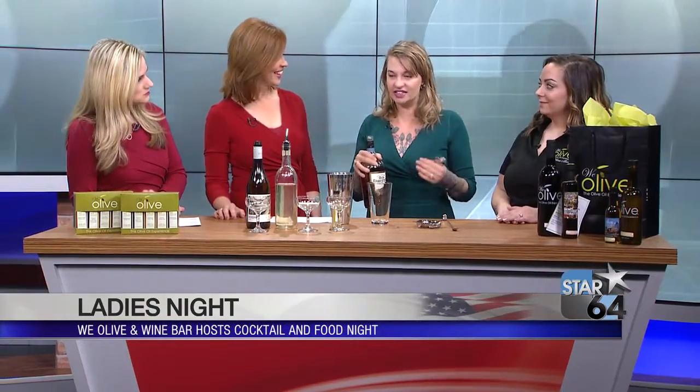I have never thought of putting an olive oil or a balsamic in a cocktail before. So Molly, how did you come up with these recipes? Well, using vinegar in a drink is a very old way of doing drinks. That's what shrubs are made of. They go back to colonial times and even further than that. It was a way to preserve the fruit, and it's great flavor.